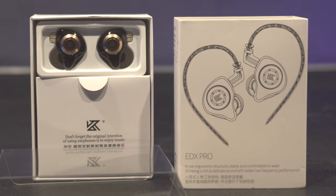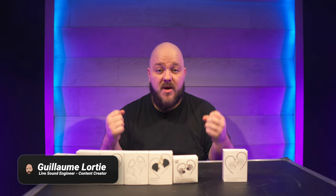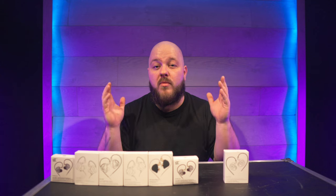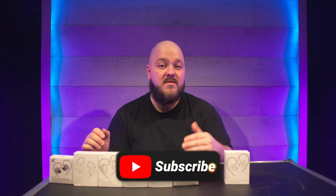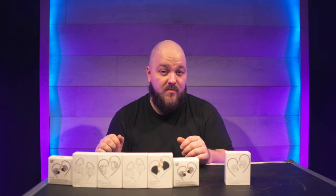In-ear monitors have been a game changer when it comes to live performance for musicians. Some people enjoy listening to music with them, but the design philosophy behind them was to isolate a musician on stage from all external noise and only hear what he needed to perform for his audience. They've been around since the 1980s, and now with technology getting better, we have more drivers and more affordable in-ear monitors.